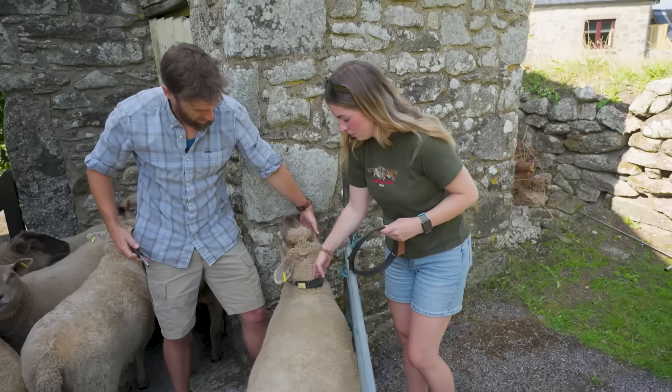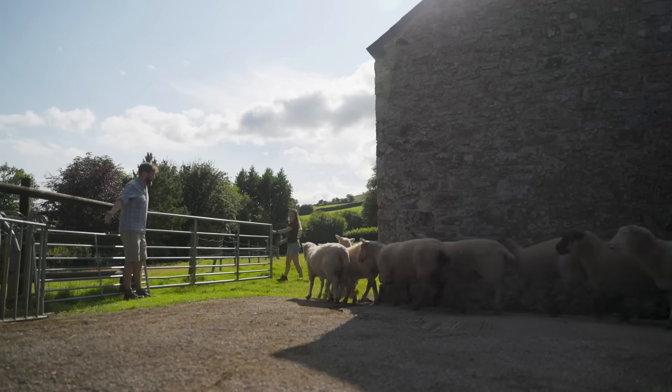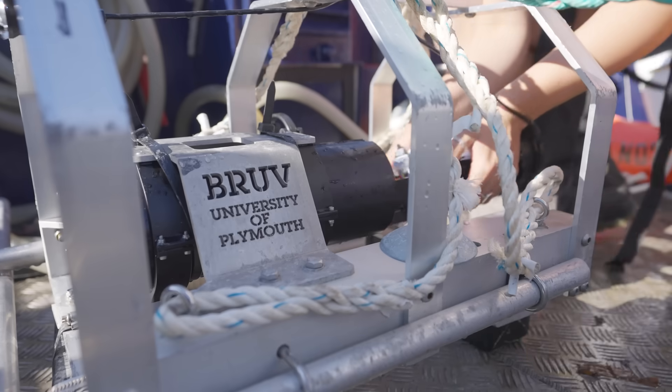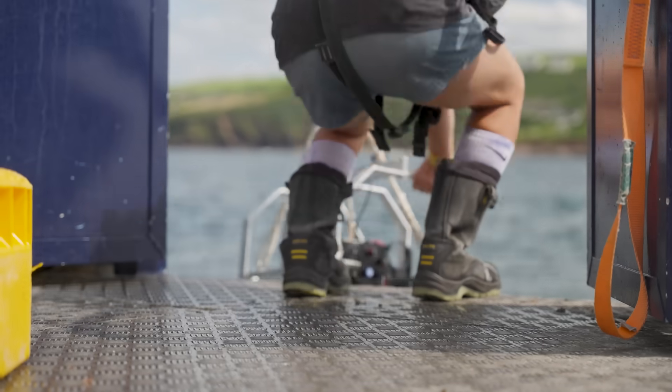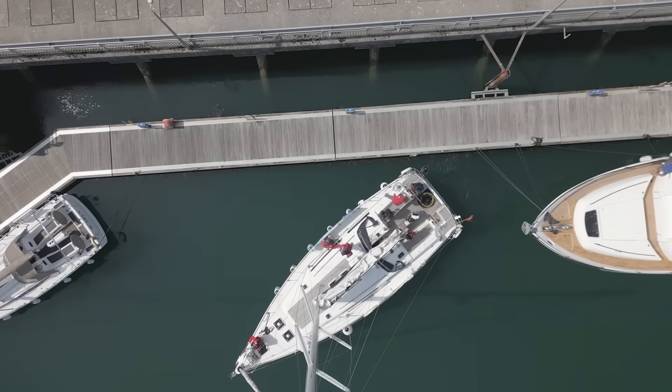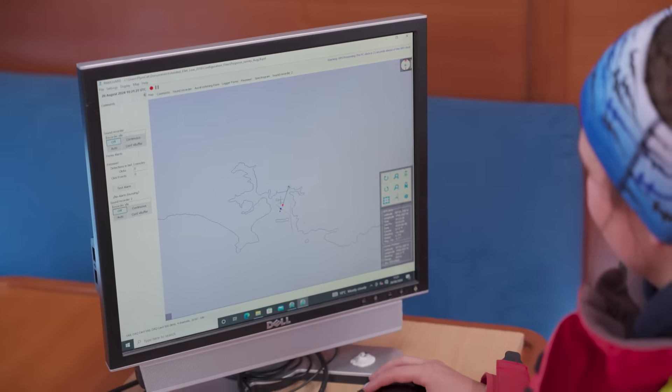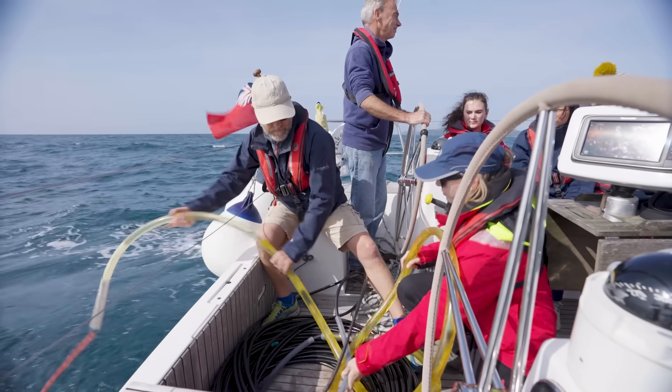So where are all the students? They're outside in the Living Lab. To be a biologist involves interacting with life and living organisms in the real world. The University of Plymouth's location in the Living Lab of the Southwest makes it an excellent location to study biology in all its forms, both on land and in the sea.